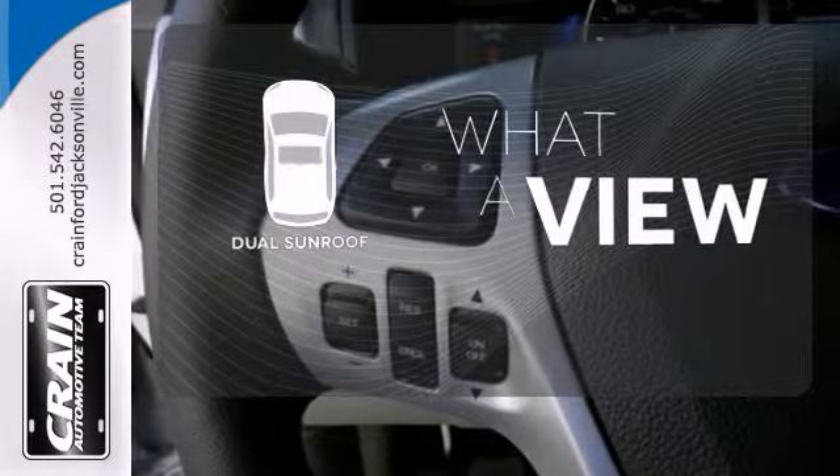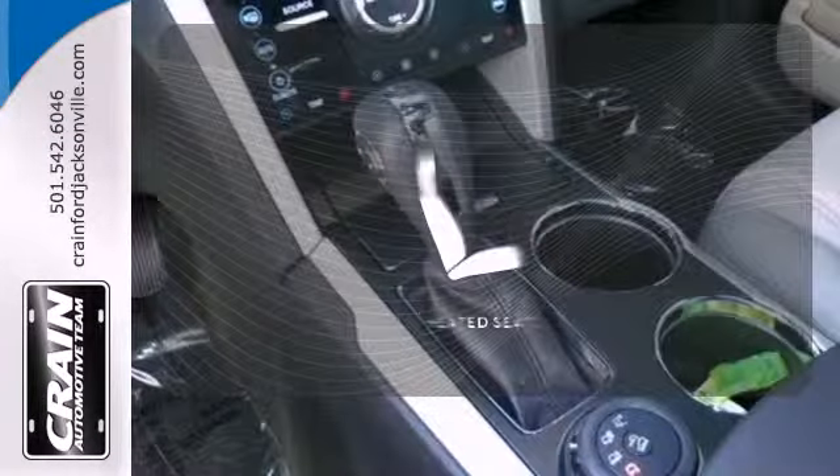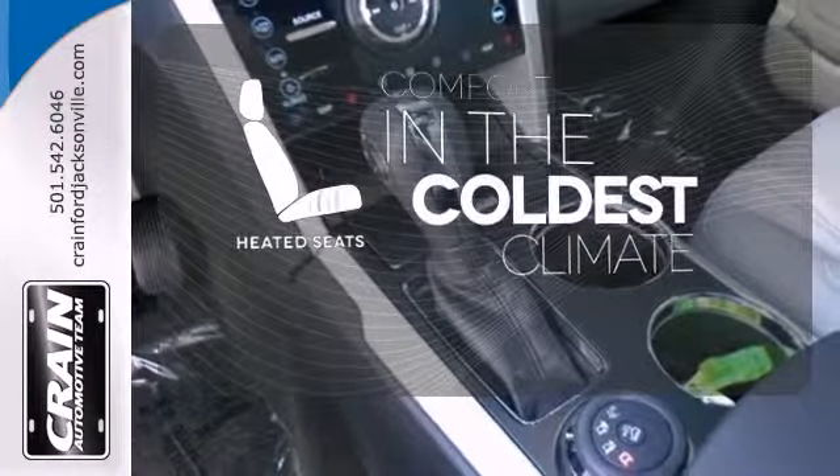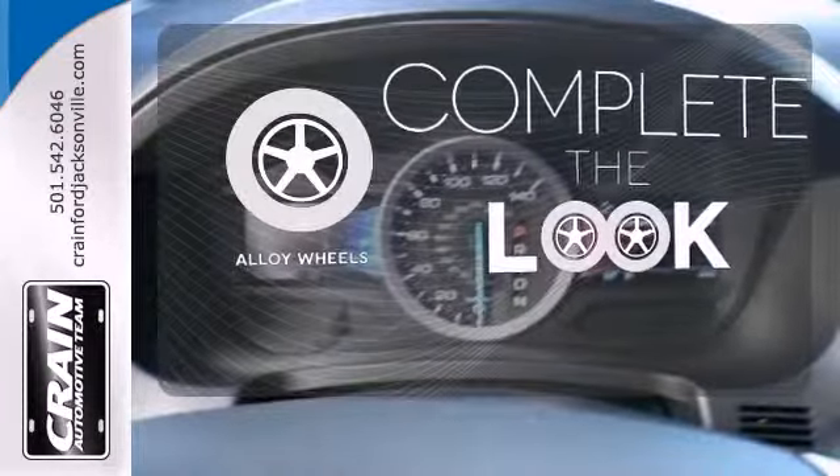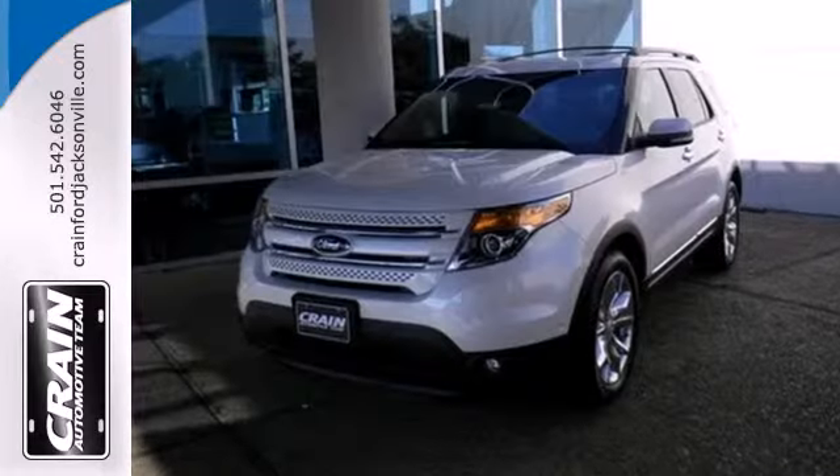The dual sunroof gives you even more fresh air for your driving. The heated seats keep you comfortable no matter how cold it is. Your ride is stylish from top to bottom with the alloy wheels. See this capable Explorer today.